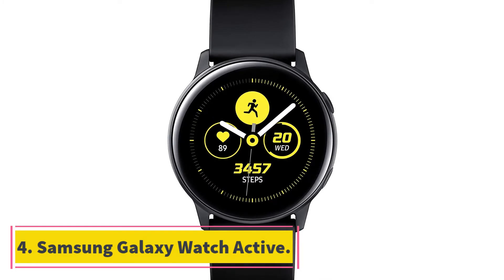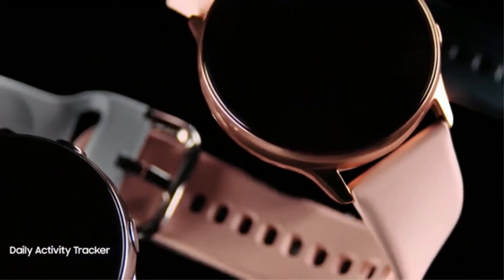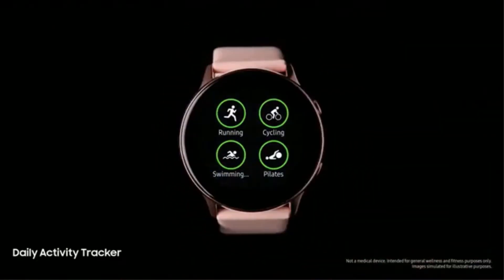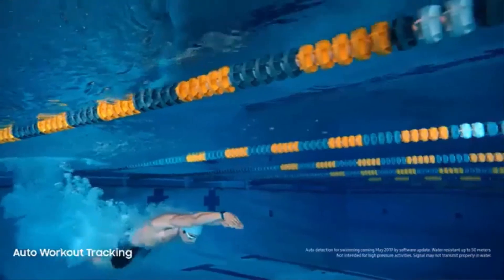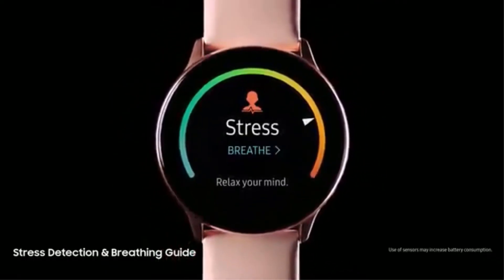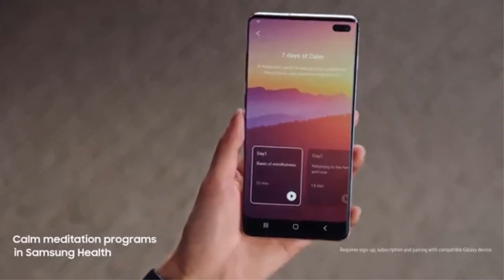At number 4: the Samsung Galaxy Watch Active. While Samsung's newer Galaxy Watch Active 2 is now available, the original Active is still a top-notch fitness tracker that fits nicely into the sub-$200 category. It's a simple but stylish watch with a lightweight but military-grade build and a 5 ATM water resistance rating. Whether in or out of the water, the Active proves a great day-to-day fitness and health tracker, with built-in GPS, 24/7 heart rate monitoring, and tracking for 39 different activities. Samsung makes it easy to view and interact with social notifications using both speech-to-text and an on-screen keyboard.